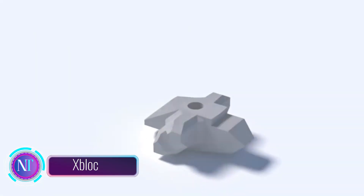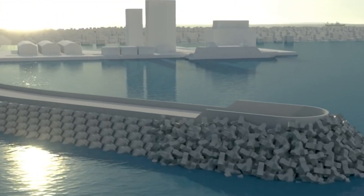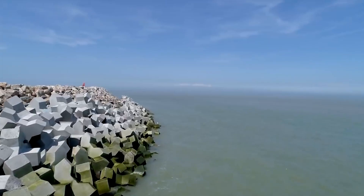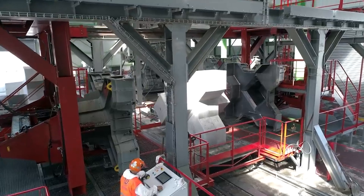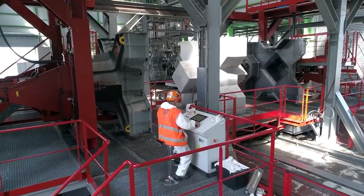Tsunamis are a serious threat to coastal communities around the world. UNESCO plans to train all coastal residents how to act in case of a tsunami by 2030, but concrete blocks like Splock can also help protect coastal communities from these devastating waves. Splock is a patented concrete block invented in Singapore, designed to be highly stable and durable even in the face of powerful waves.